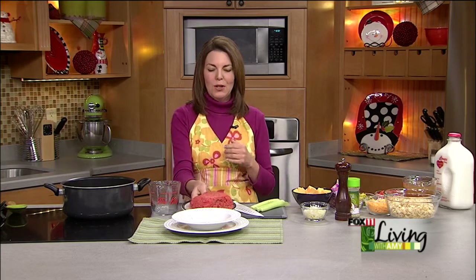Alright, cheeseburger chowder. This is a soup I've been making for my family for years, and it's really one of our favorites. I don't make it very often because it's a little bit naughty, but it's so good.